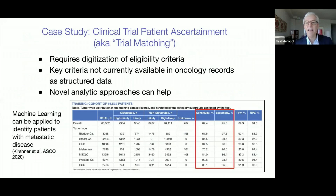To highlight with an example, Kirshner and colleagues recently presented at the annual ASCO meeting the integration of a machine learning algorithm to identify patients with metastatic disease — a variable not typically available as structured data in electronic health records — to support a point-of-care clinical trial matching application. As you can see here, the sensitivity and specificity of this algorithm were quite high.